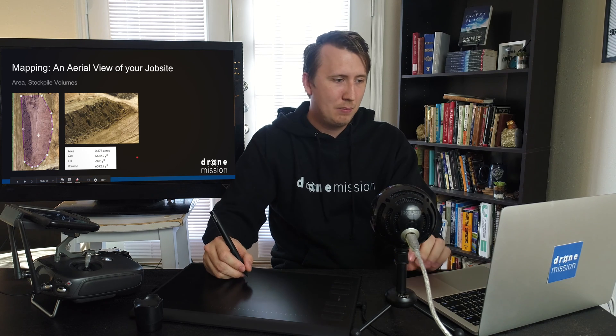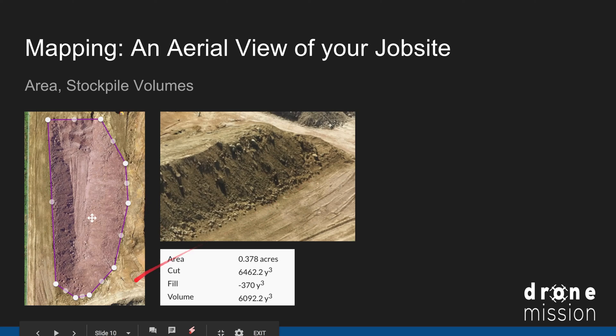Another thing we can do is measure area and stockpiles. Here's a stockpile — by simply selecting it and running the analysis, we can get the area, the cut, the fill, and the volume.